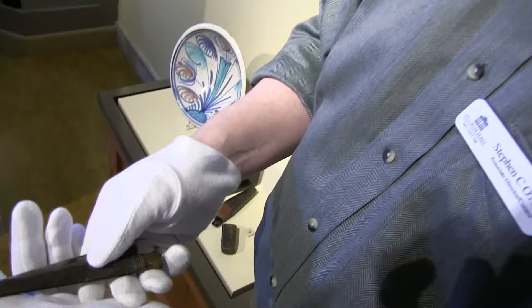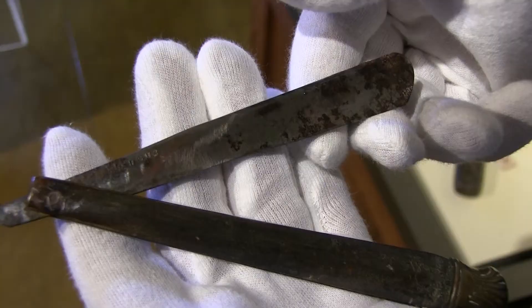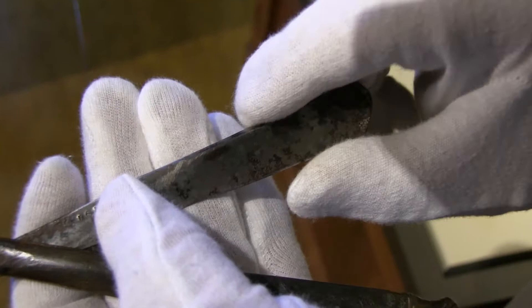The object I'm holding here is a razor. It is dated to 1612 — there's a small date stamped in the steel. It comes from probably Toledo in Spain, which was a center of steel manufacturing.